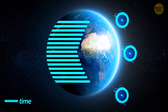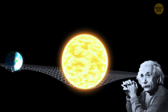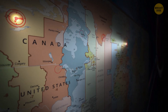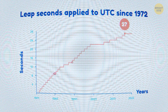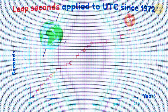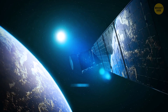Atomic clocks positioned closer to the Earth's surface tick a bit more slowly due to stronger gravitational pull. This effect, explained by Einstein's theory of relativity, happens because gravity affects time. By spreading atomic clocks across different elevations, scientists average out all the tiny time differences caused by gravity. Also, for precise timekeeping, scientists occasionally add leap seconds to account for the small natural changes in Earth's rotation speed.